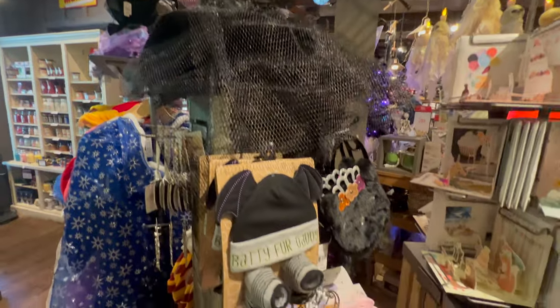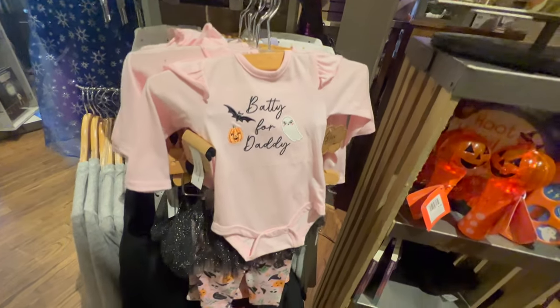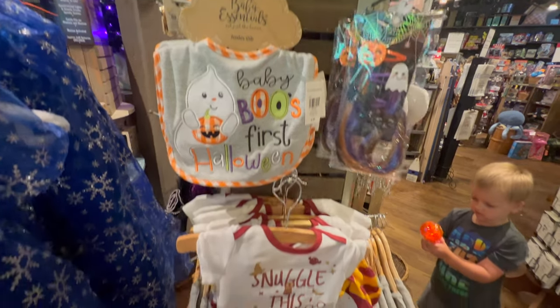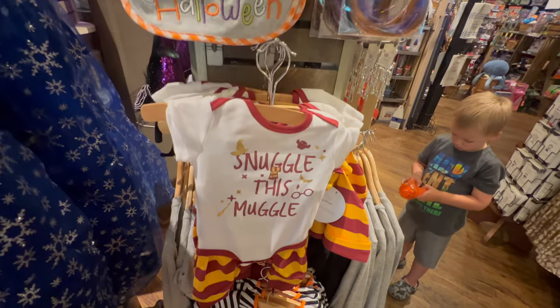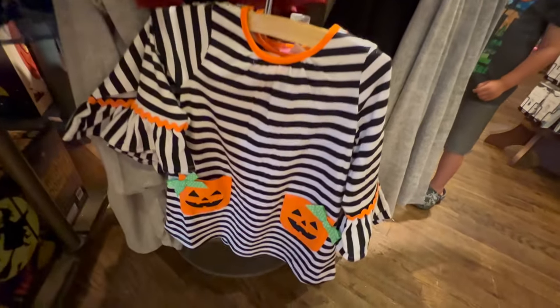Witch's hat with some baby Halloween stuff - batty for daddy, that is super cute. And check out that boo, a very cute bib. We have a Harry Potter theme, snuggle the smuggle, and a really cute dress for little girls.